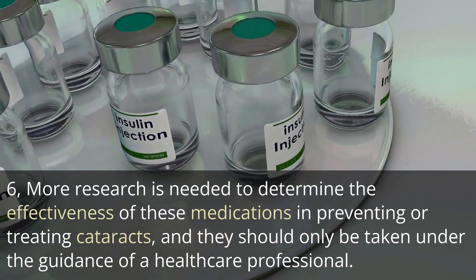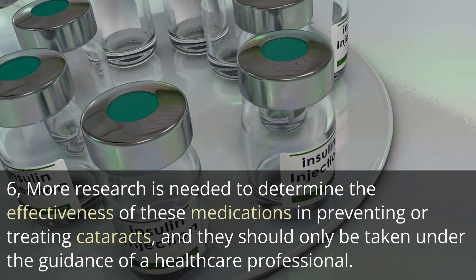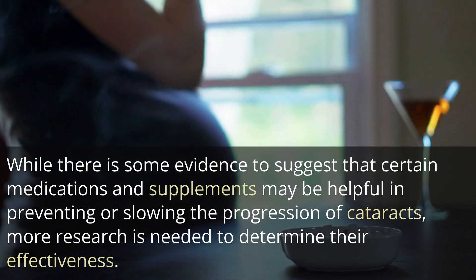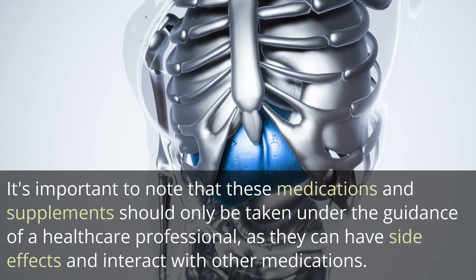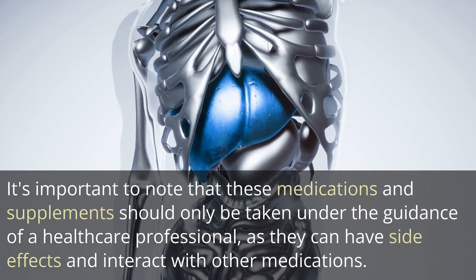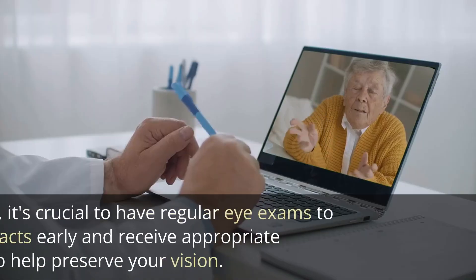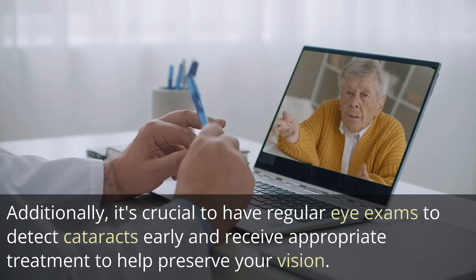6. More research is needed to determine the effectiveness of these medications in preventing or treating cataracts, and they should only be taken under the guidance of a healthcare professional. While there is some evidence to suggest that certain medications and supplements may help prevent or slow the progression of cataracts, these treatments can have side effects and interact with other medications. Your healthcare provider can help you determine if these treatments are appropriate for you. Additionally, regular eye exams are crucial for detecting cataracts early.